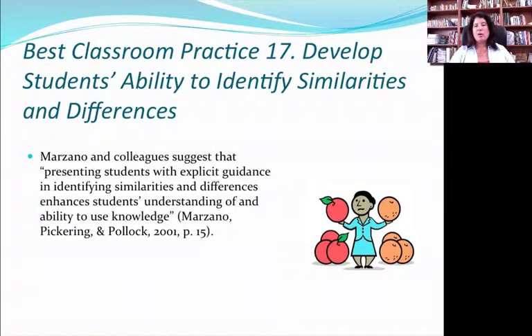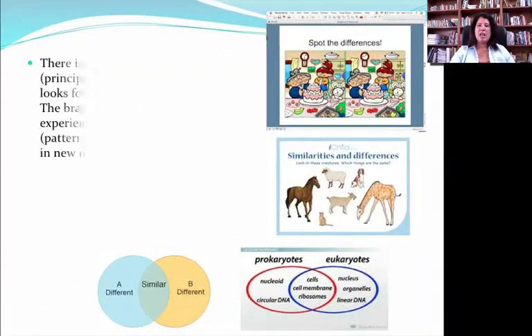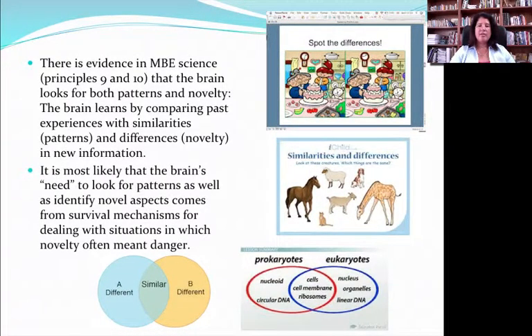Best practice 17 is to develop students' ability to identify similarities and differences. This comes from Marsano's work — it's simple in concept and something we ask three-year-olds to do, but we ask people to do it throughout life, including in doctoral studies. It's one of the first intellectual habits we try to form in kids and it has to happen continually. It's so important because remember how the brain looks for novelty as well as patterns? Getting kids into the habit of asking themselves, 'What do I already know about this? How is this different from what I already know?' gives us a strong foundation upon which students can learn new things. The ability to spot differences and identify similarities can be developed throughout the lifespan.